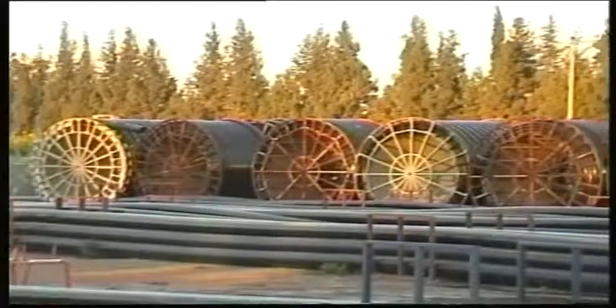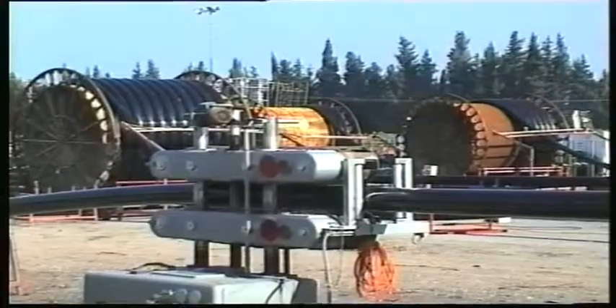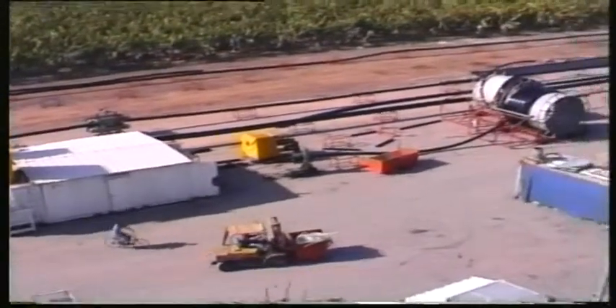Golan Plastic products' research department has developed special drums for the transportation of large diameter PEX-GOLD pipes. These large diameter drums carry PEX-GOLD pipes for municipal or industrial use.